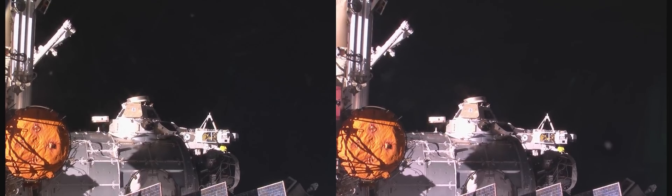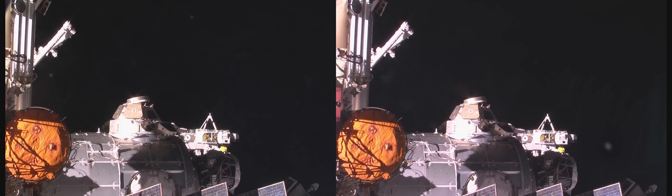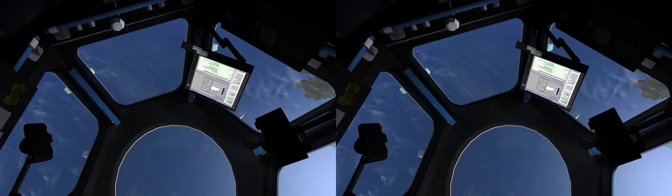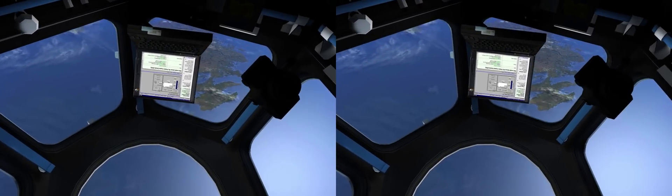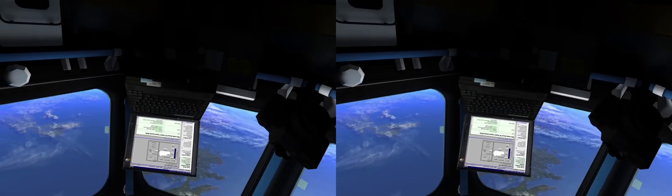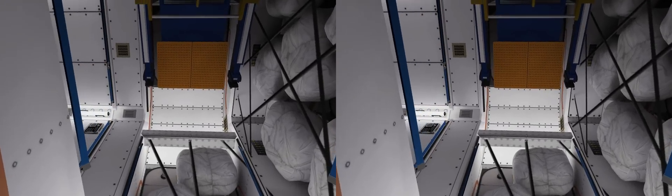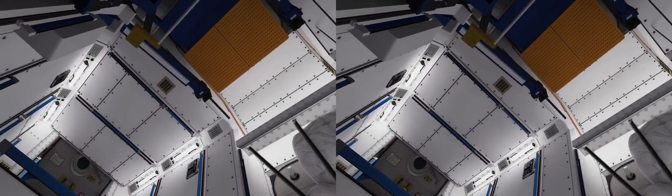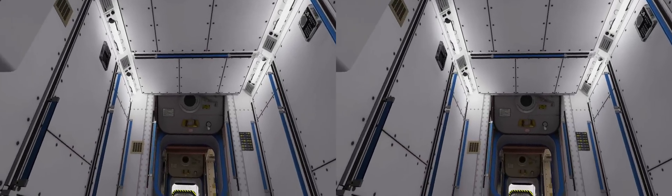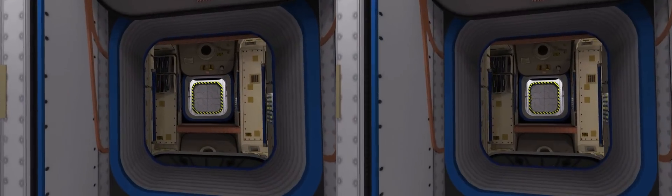The bay windows of the Cupola offer the best panoramic view of our world. These windows are protected by external shutters, which are closed when not in use, to protect the glass from micrometeoroids and orbital debris. From the inside, the views of Earth and the space station often help astronauts monitor and control approaching spacecraft. Even for astronauts, it's easy to lose orientation when moving around through the modules of the ISS. Signs on the walls help us on our way back through the nodes, Tranquility and Unity.